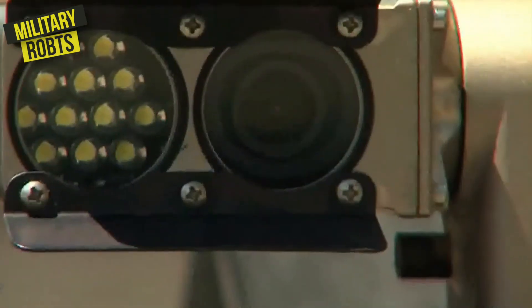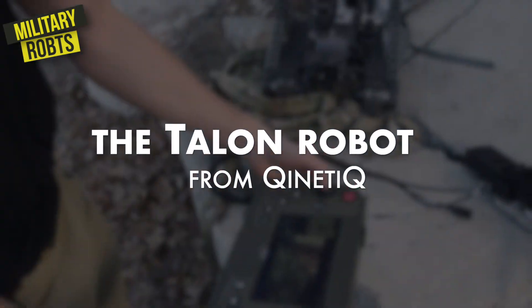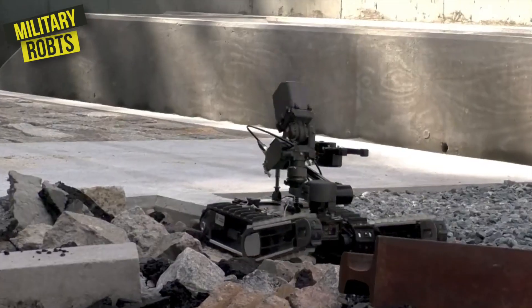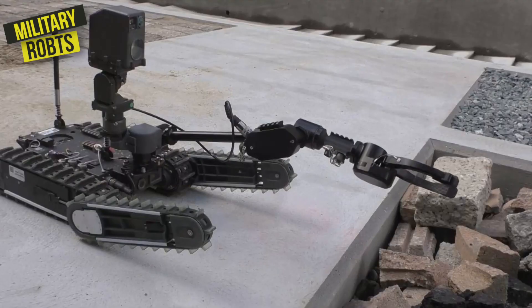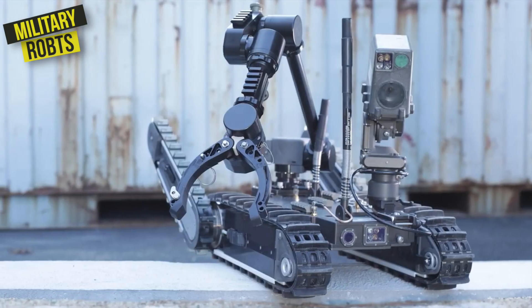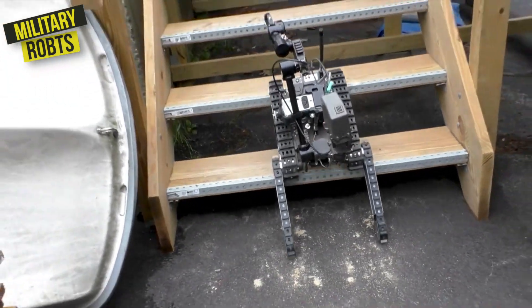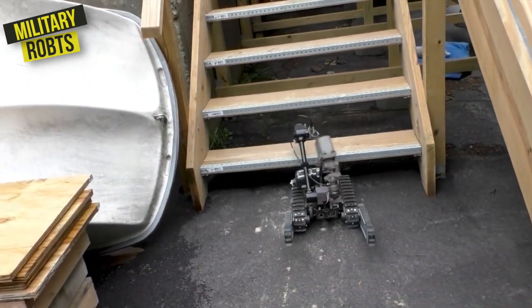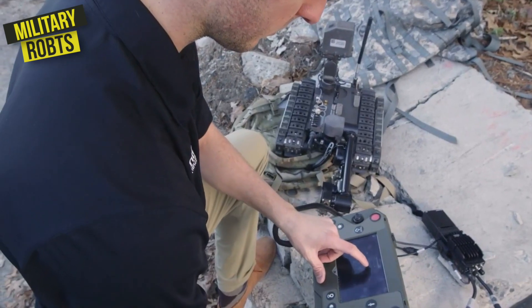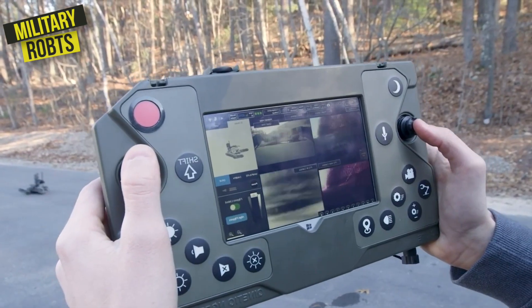Another impressive military robot is the TALON robot from Kinetic Q. It's agile, versatile, and always ready for action. The TALON robot is designed for use in a variety of missions, including reconnaissance, surveillance, and explosive ordnance disposal. With its advanced mobility and sensors, the TALON robot is able to operate in a variety of environments, including urban areas, deserts, and forests.